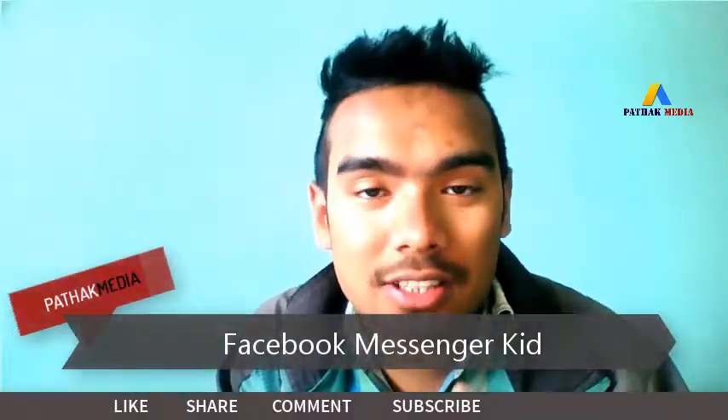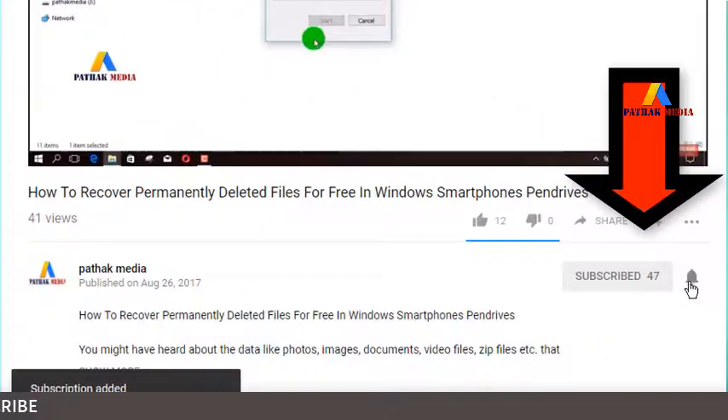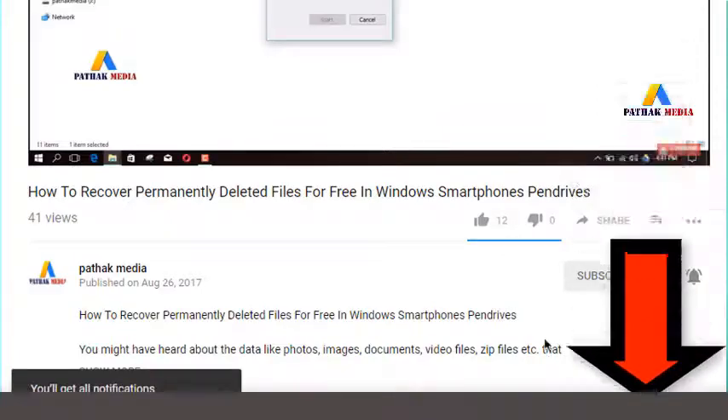So this is it for today. If you have not subscribed to our channel, there is a red subscribe button below this video — click there to subscribe, and click on the bell icon so you can get notifications as soon as I upload videos on YouTube. Thank you very much. Stay safe, stay secure, stay updated. Namaste.